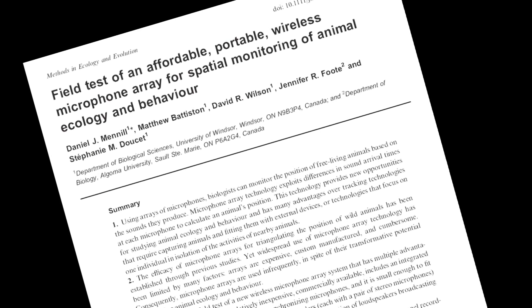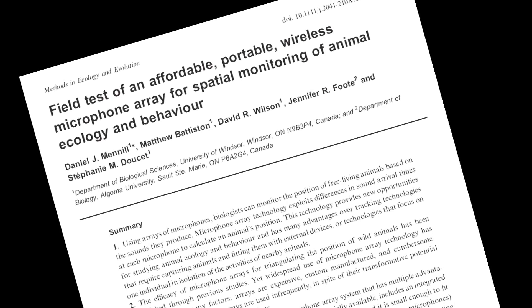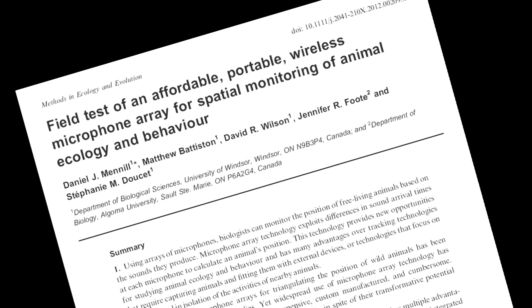My name is Dan Menel. I'm a biologist at the University of Windsor in Ontario, Canada. My colleagues and I recently published a paper in the journal Methods in Ecology and Evolution called 'A Field Test of a Portable, Affordable Wireless Microphone Array for the Spatial Monitoring of Animal Ecology and Behavior.'